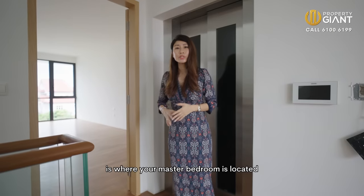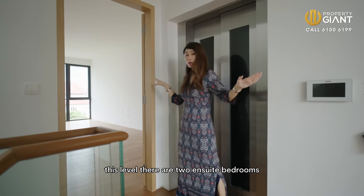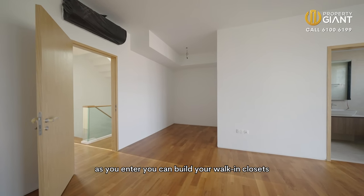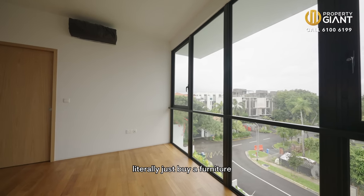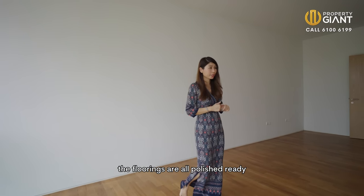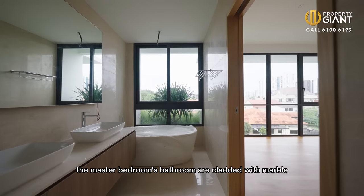On the third level is where your master bedroom is located. This level has two ensuite bedrooms. As you enter, you can build your walk-in closets here. You can fit a king or super king bed — literally just buy your furniture. The walls are painted and the floorings are all polished already. The master bedroom's bathroom is clad with marble on the backsplash and the counter vanity top.